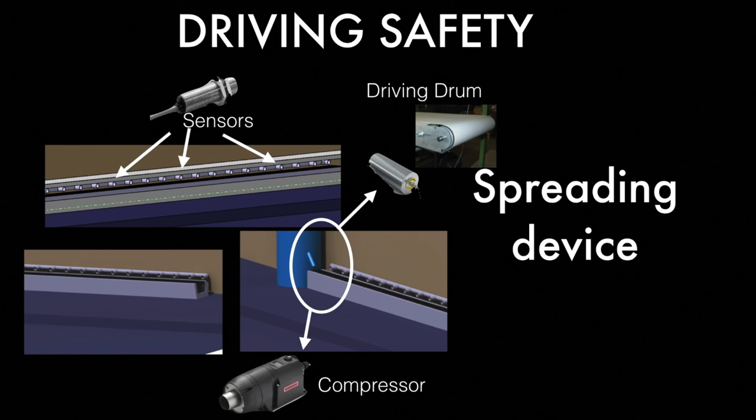Optic proximity sensors are bolted and aligned on the front part of the casing to avoid people or cars being hit by woodchips. A driving drum is used to drive the conveyor, and a compressor is used to bring air pressure into the tube.